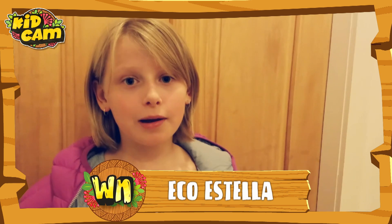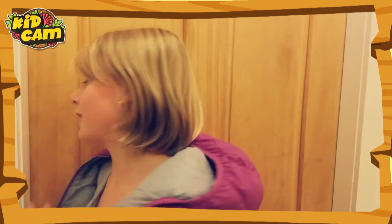I'm Echo Estella, and we're up in my grandparents' house in Tehoro. Tonight, while we're exploring outside, we found something pretty cool. Let's go have a look.